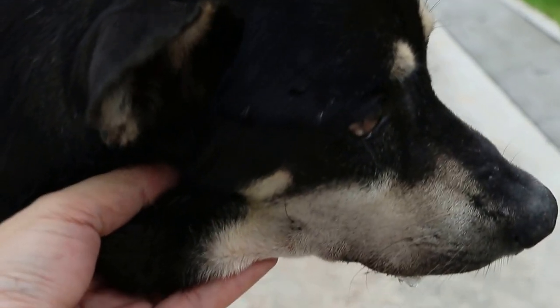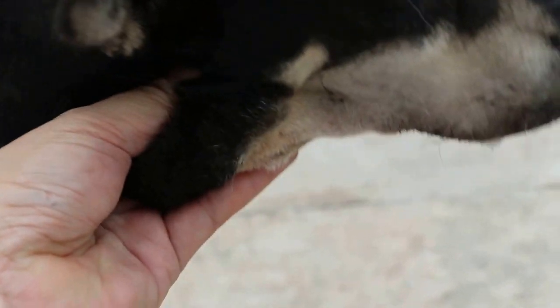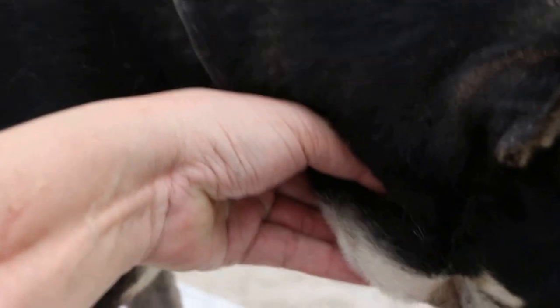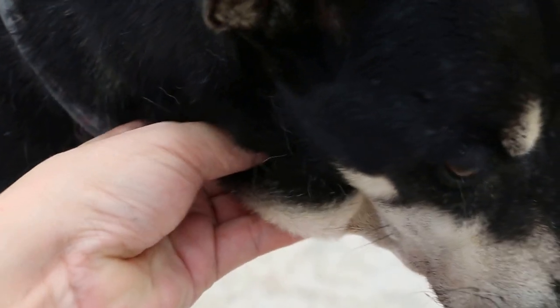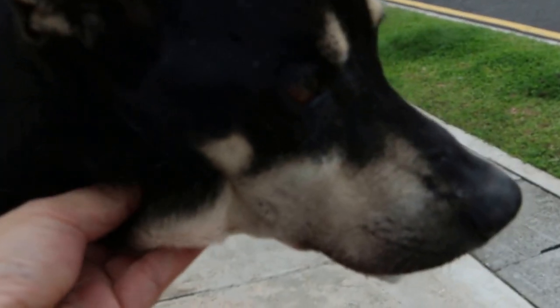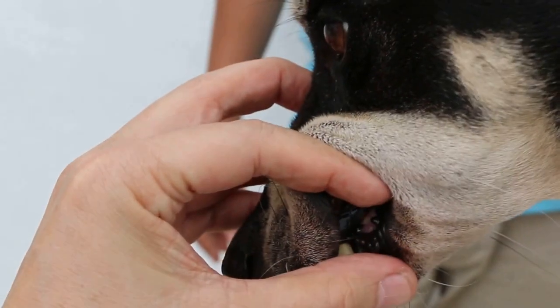So this could be the salivary gland — some mandibular salivary gland leaking saliva out. There is one big lump here, two lumps on this side. On the other side, there is no lump at all — no sub-mandibular lump and no salivation here.